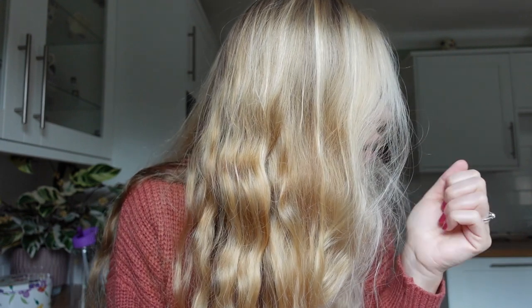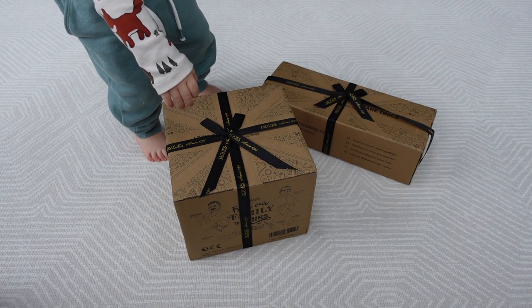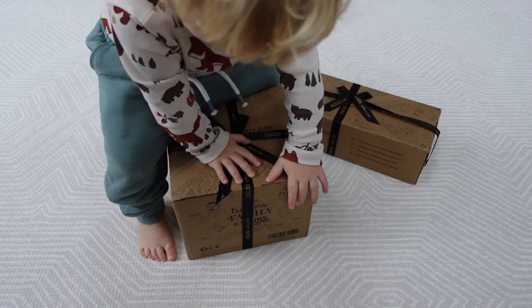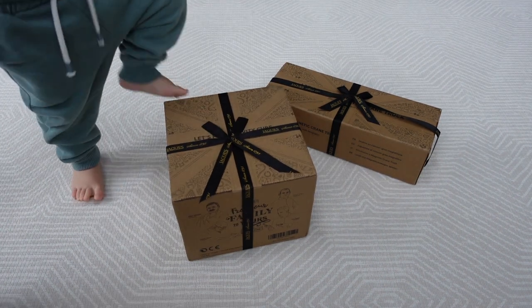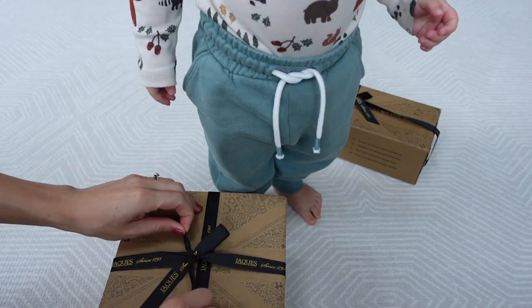One of the toys I picked I thought would be quite good for him — it's like a toy shape-sorter activity cube. And then another is a little magnetic truck. So I'll show you those right now. Here we have our packages. As I mentioned, Elliot will always turn a box into something exciting, so we've got off to a good start — he's having a bit of a clamber on the box already! These toys come in such lovely packaging; on the box itself it actually displays images of the family behind the company.